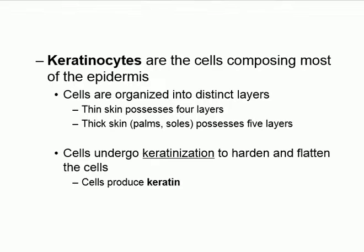Keratinocytes are cells that contain keratin — a tough protein. 'Keratino' refers to keratin, and 'cyte' means cell. So keratinocytes are simply cells that contain a lot of keratin, which is what makes the epidermis tough.